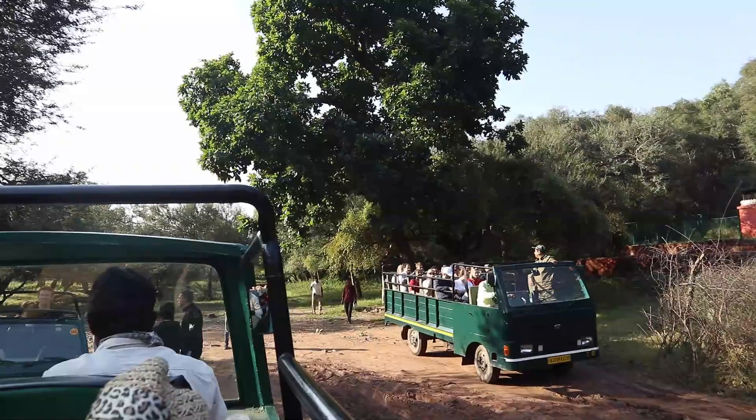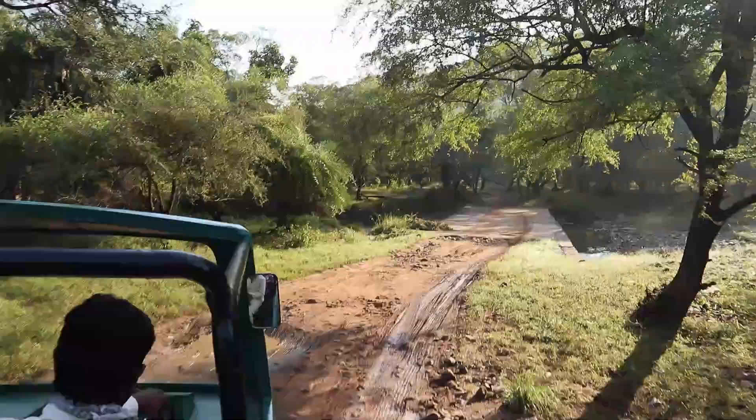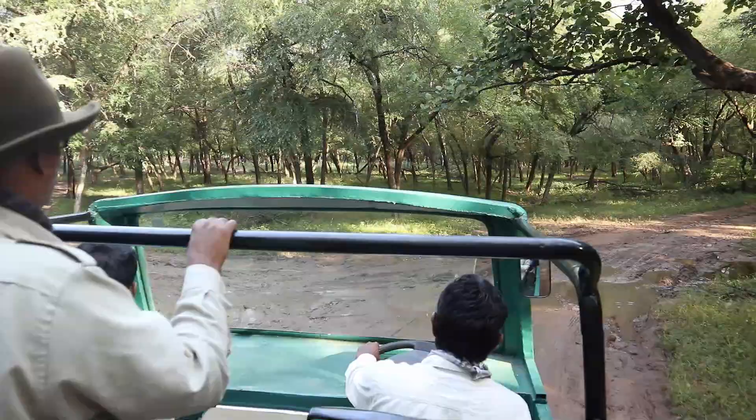On this safari, we're saving money by taking a canter. What's a canter, Wayne? A canter is a 20-person open-air bus. However, it is bumpier and noisier. They've had unseasonably vast amounts of rain, so everything's kind of flooded. We actually had to change the zones we were going to go to today in the national park.